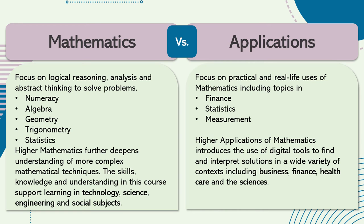There are a number of topics which overlap between maths and applications of maths, including numeracy, statistics and topics in geometry such as area, volume and straight lines.